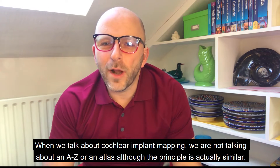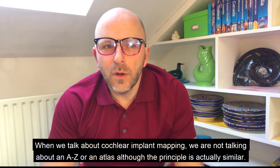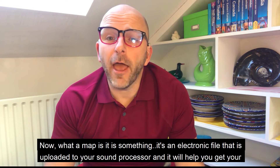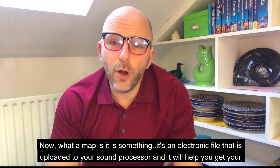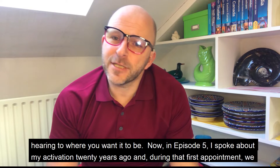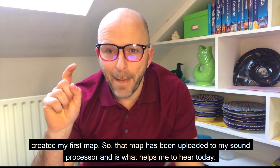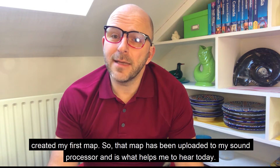When we talk about cochlear implant mapping, we're not talking about an A to Z or an atlas, although the principle is actually similar. A map is an electronic file that's uploaded to your sound processor, and it will help you get your hearing to where you want it to be. In episode five I spoke about my activation 20 years ago, and during that first appointment we created my first map, which was uploaded to my sound processor.